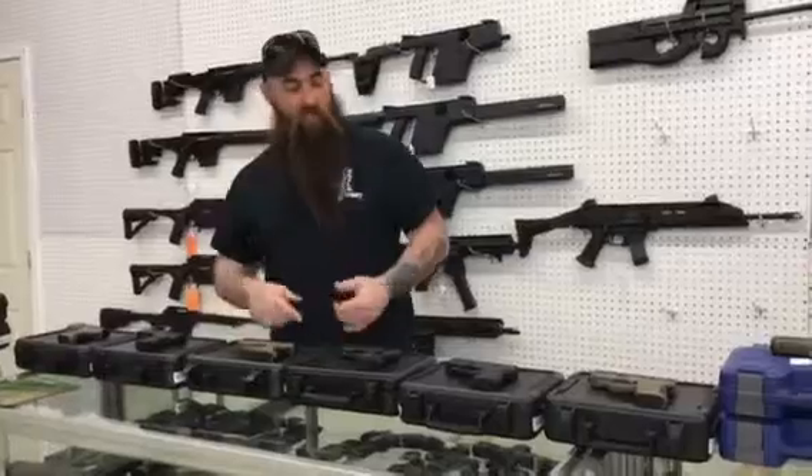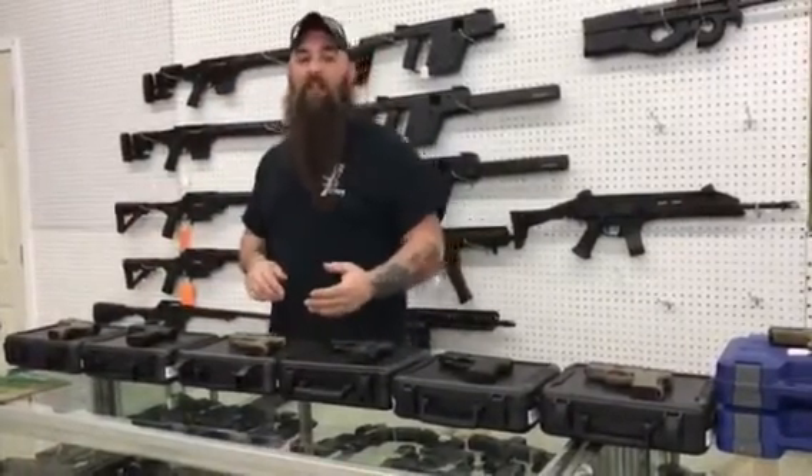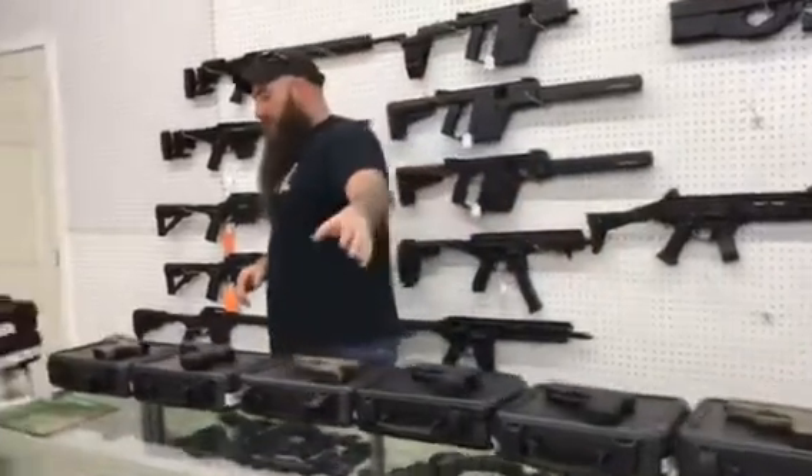XDS: 45s, 40s, 9mm, black and tans. Your 9s and 40s are going to be 385 plus tax. Your 45s are going to be 415 plus tax.